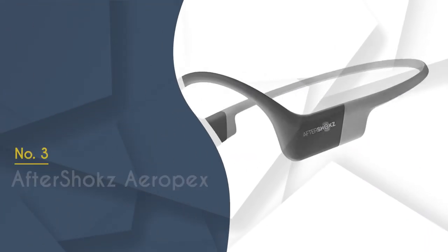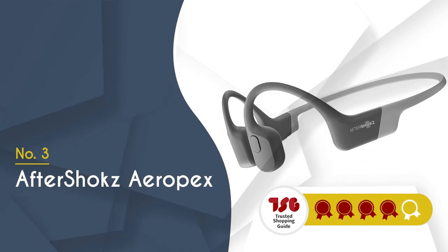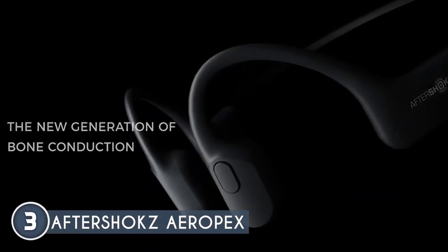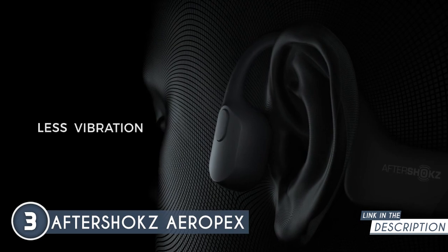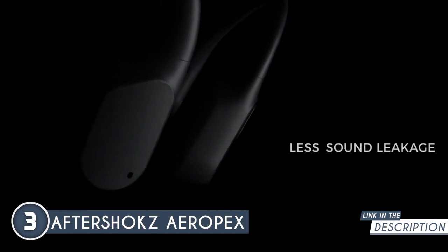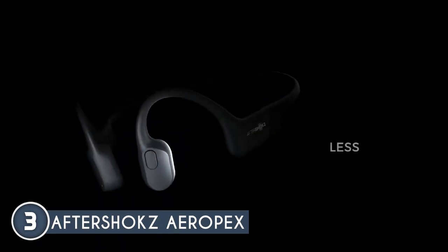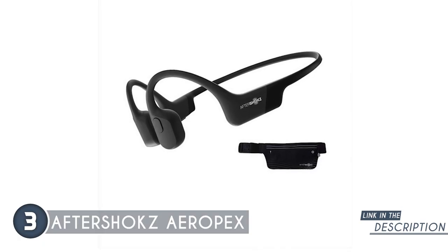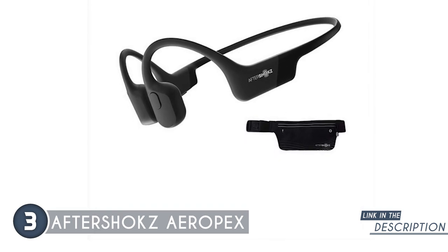The third bone conduction headset on our list is the Aftershokz Aeropex, which TrustedShoppingGuide.com has awarded a four-badge rating. The Aftershokz Aeropex keeps you in touch with the world around you as you enjoy your favorite music, featuring an open-ear design that delivers audio through your cheekbone. We found these headphones comfortable to wear thanks to their bud-free design, allowing you to enjoy music for hours on end. Battery life delivers up to eight continuous hours of music, calls, or podcasts. It also features dual built-in noise-cancelling mics for clear voice calls.